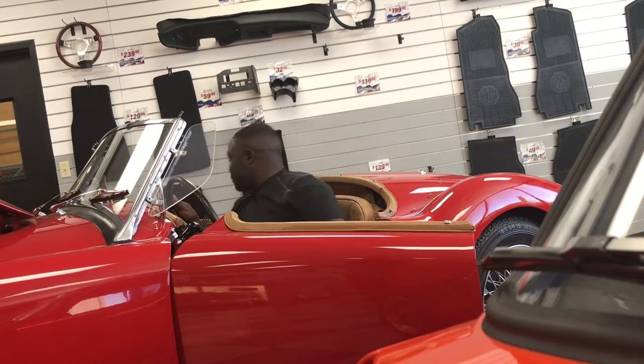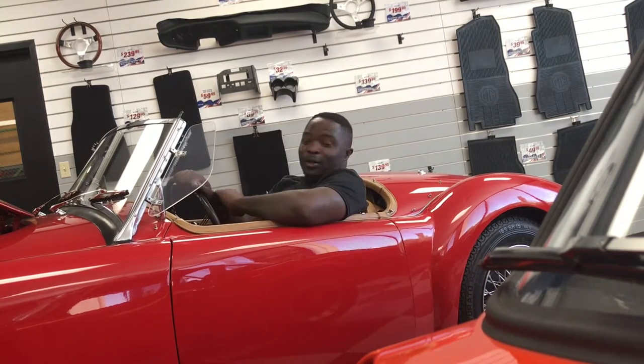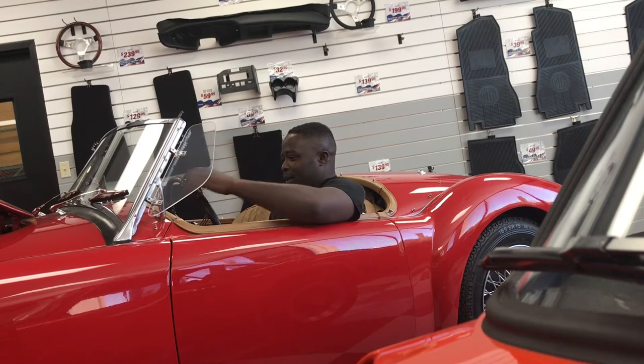This car is really pretty. Wow. I'm telling you guys, it has so much room. Look at that. Wow.